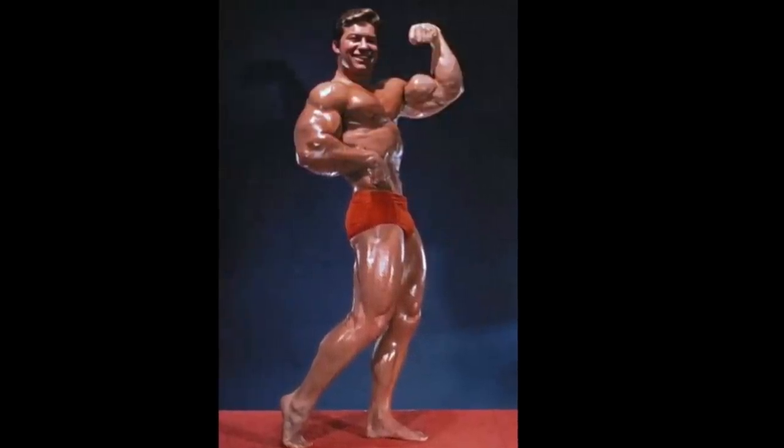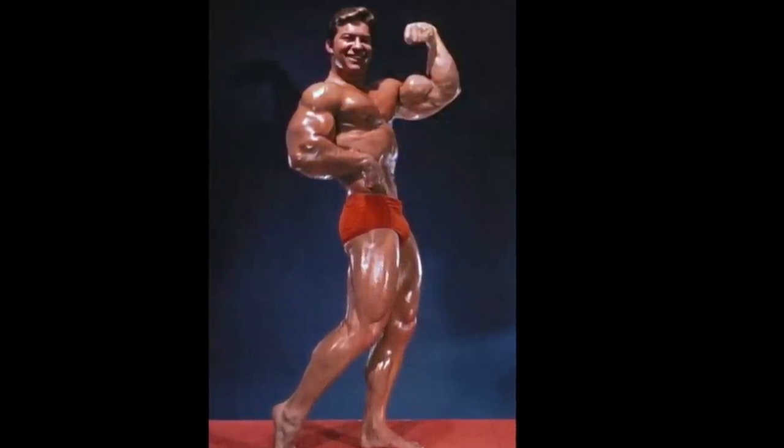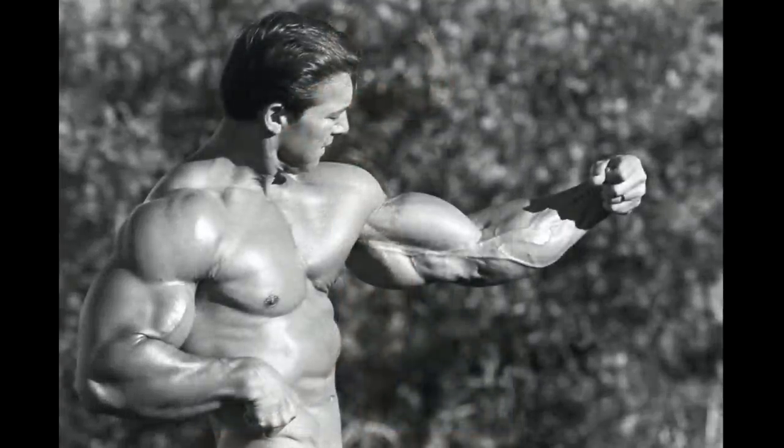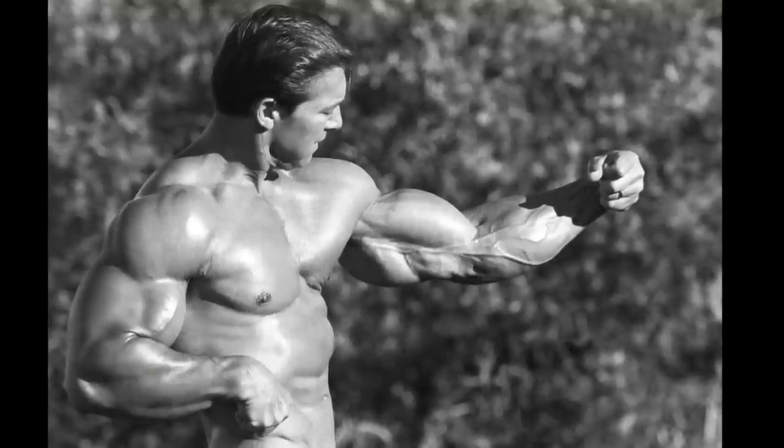But anyway, not only were Scott's forearms full and massive, they were also highly aesthetic. I doubt even Arnold himself could improve upon this shot — certainly he's not besting Larry in the forearm department.